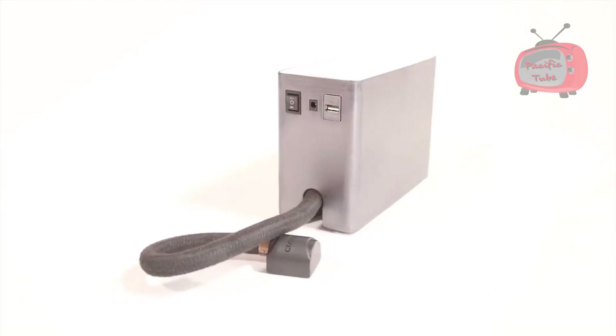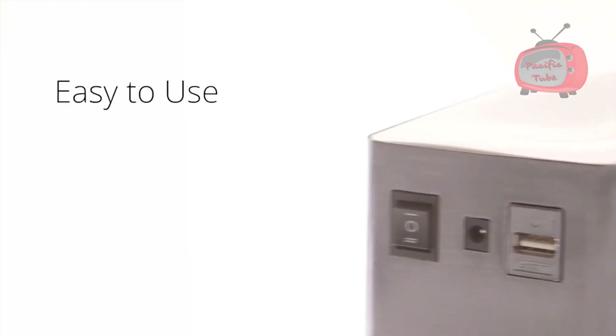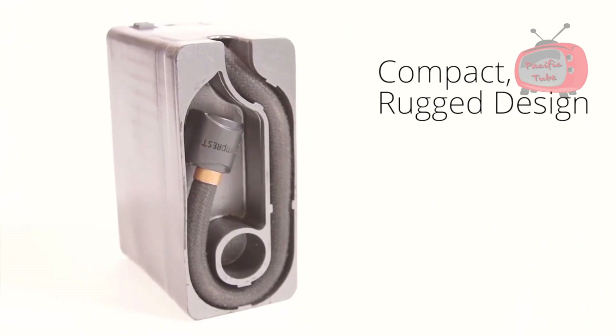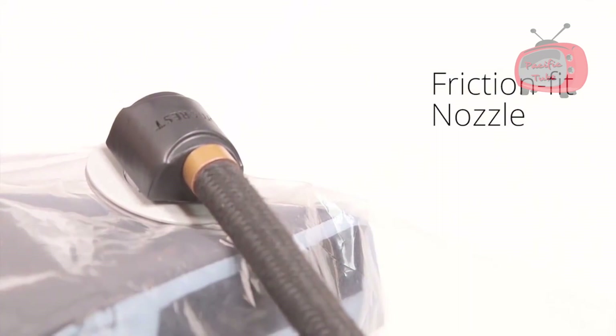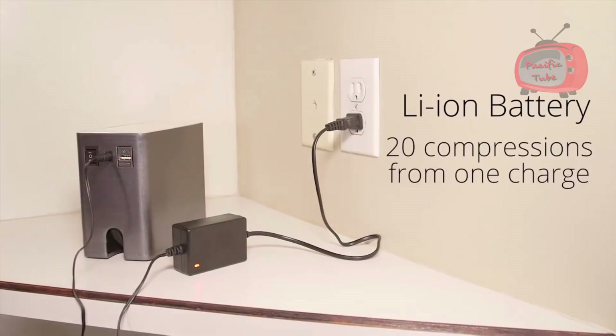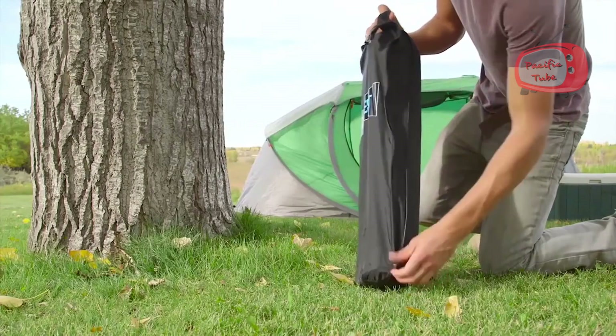But the true innovation behind the Compressed system is the Compressed Vacuum Pump. The power of a shop vac in the palm of your hand. The best part — non-existent setup.